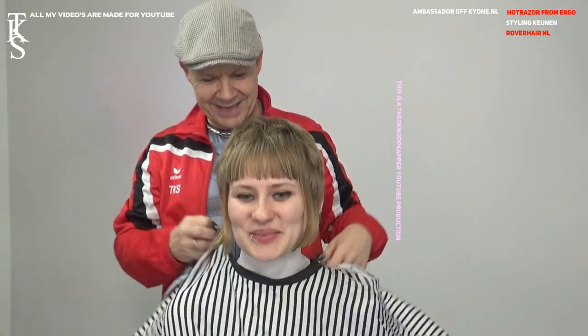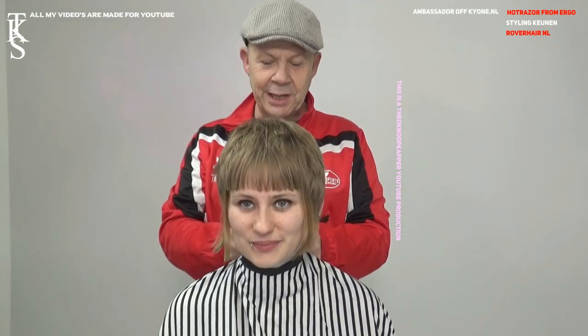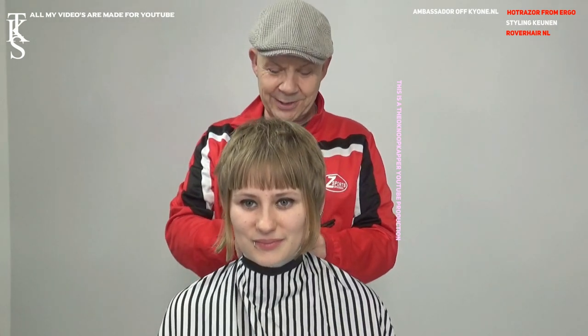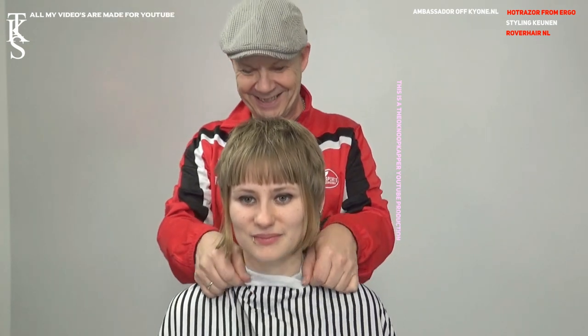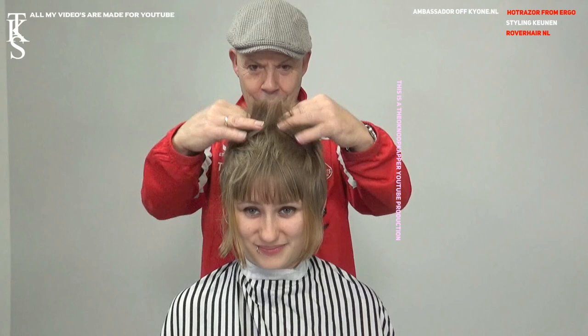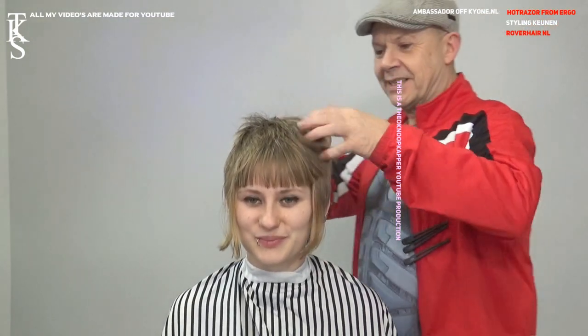I'm going to cut her a nice Chelsea cut. No, I'm not — that was last time. We do a pixie. A short pixie. She sent me some photos so I know what she wants. She has very funny hair. Okay, wet hairs.